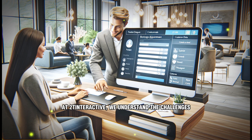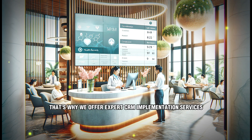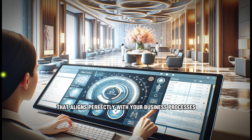At 2T Interactive, we understand the challenges businesses face in managing customer relationships. That's why we offer expert CRM implementation services designed to transform the way you do business. Our team works closely with you to assess your unique needs and objectives, tailoring a CRM solution that aligns perfectly with your business processes.